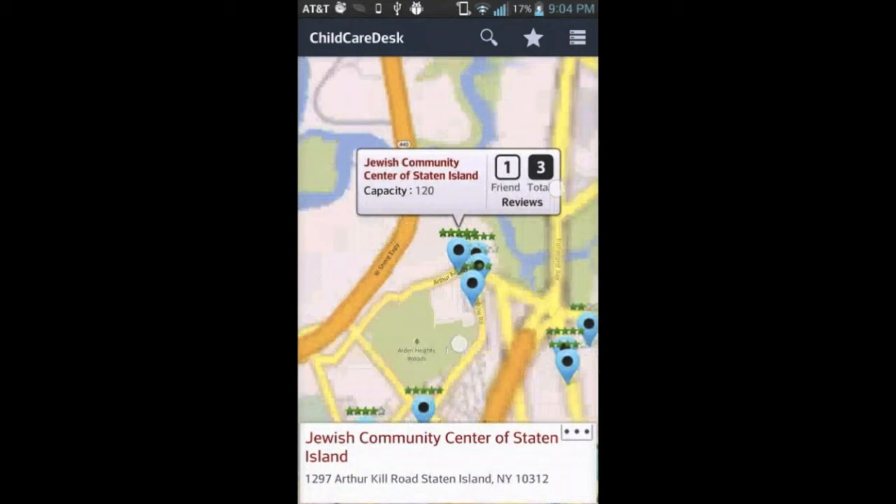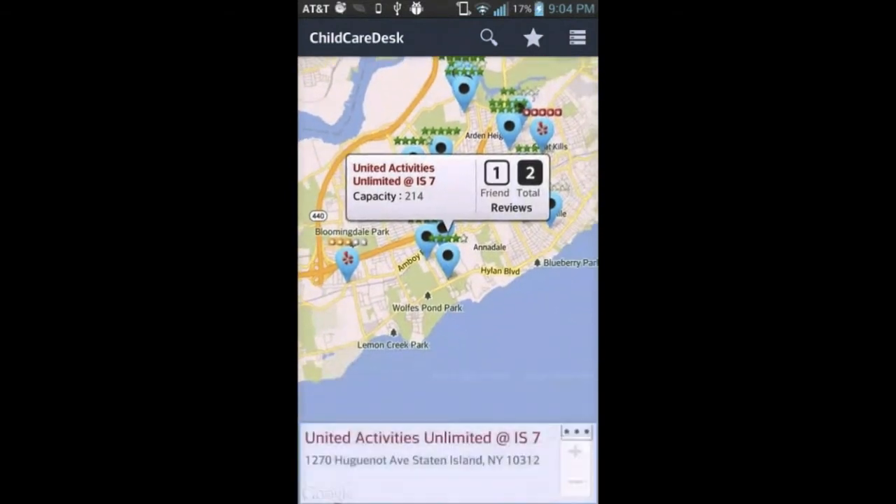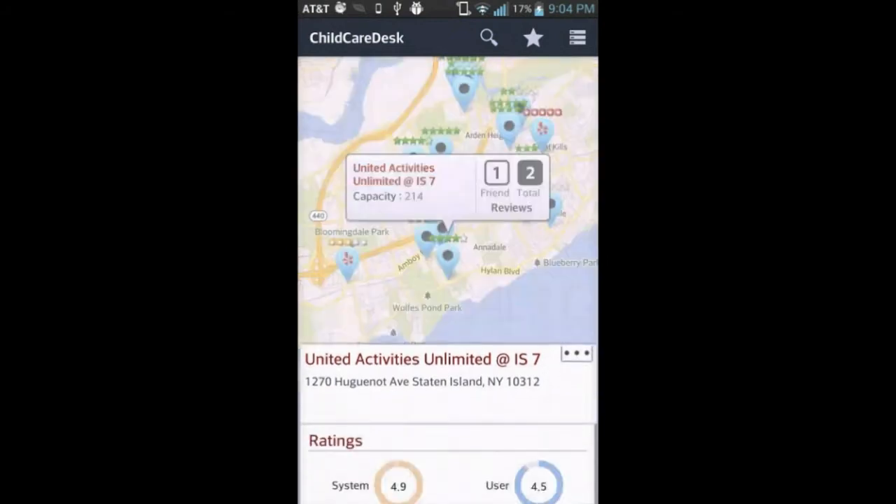On the map, every verified center will list the system rating, capacity, and review counts. Let's look at the details of this childcare center.